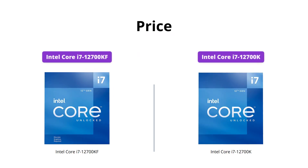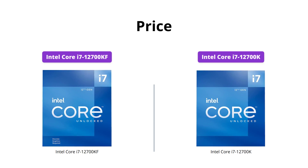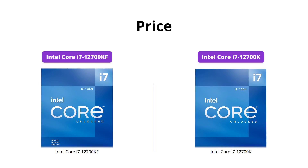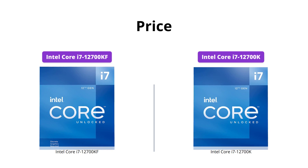If you're looking for a more budget-friendly option, the Core i7-12700KF is a great choice at roughly $276. However, if you're willing to spend a little more for better onboard graphics and visual quality, the Core i7-12700K is priced at around $303.